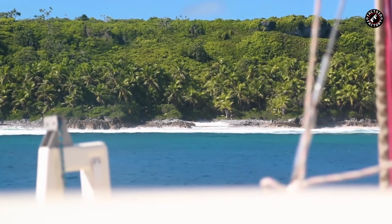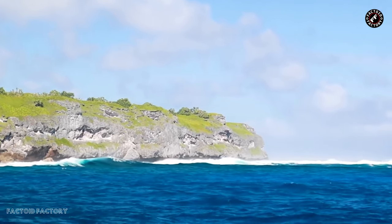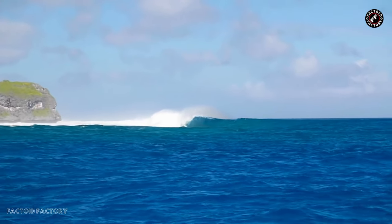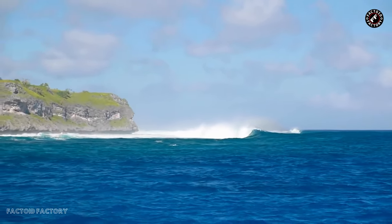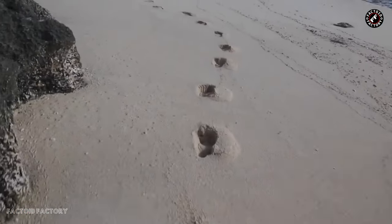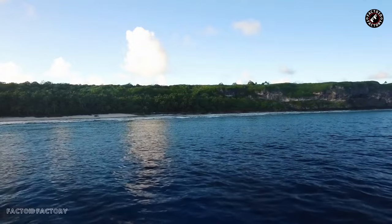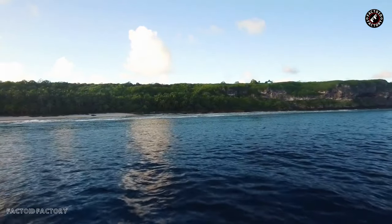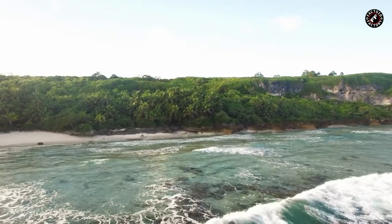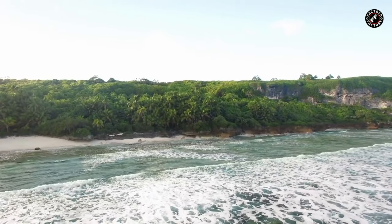Henderson Island, often referred to as Henderson for simplicity, is a geological wonder in the heart of the South Pacific Ocean. It is an atoll — a ring-shaped coral island — formed through a complex process over millennia. The island's geological history dates back to the uplift of a submerged coral reef system, which eventually led to the emergence of land above sea level. Henderson covers an area of approximately 37.3 square kilometers (14.4 square miles), rendering it relatively small in comparison to many other Pacific islands. However, its small size belies the breathtaking natural features it possesses.